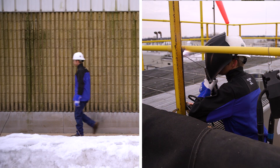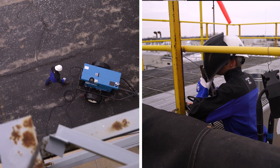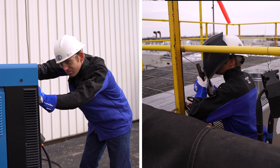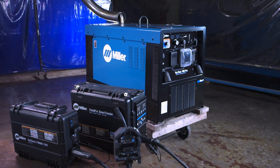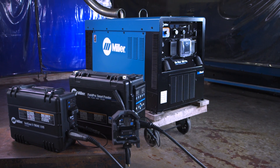Would you rather have your welders spending more time welding, or walking back and forth between the machine and the weld joint? If you want to maximize productivity, safety, and quality on your job site, visit MillerWelds.com for more information on Miller's lineup of engine-driven welder generators with ArcReach.